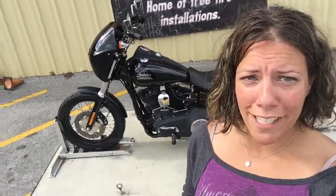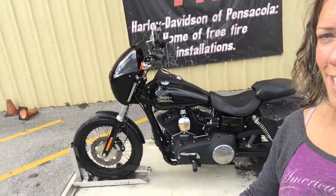Hey guys, Kelly here at Harley-Davidson of Pensacola where it is always sunny and makes you a little bit sweaty and squint your eyes, but I am here with a 2015 Street Bob. It has been decked out to look totally like SOA. If you want that look, this is the bike for you.